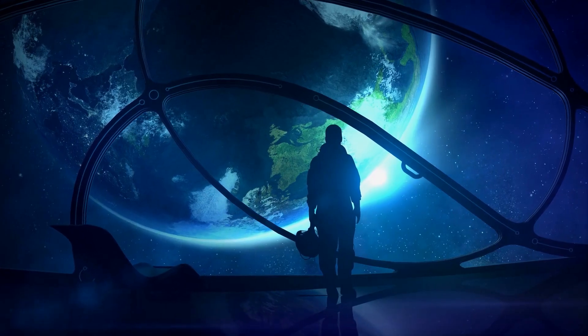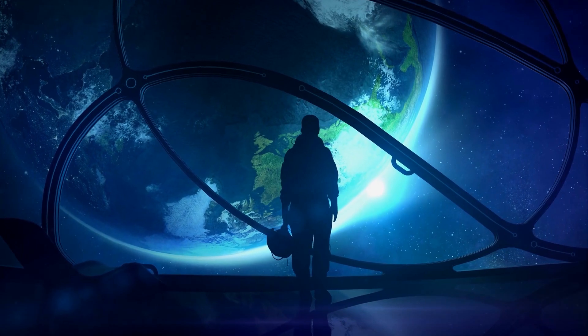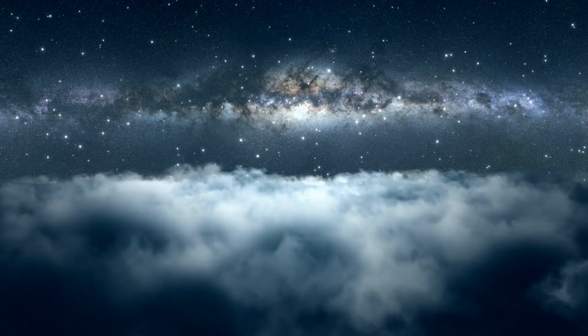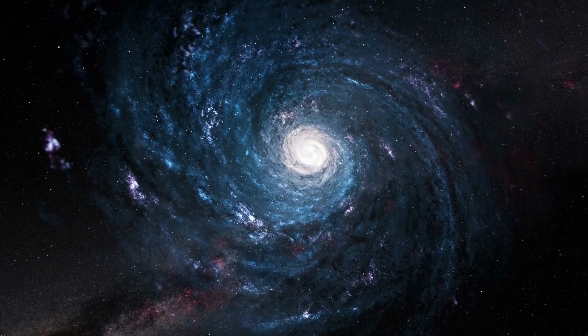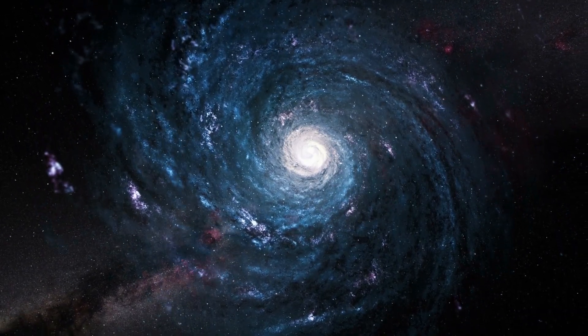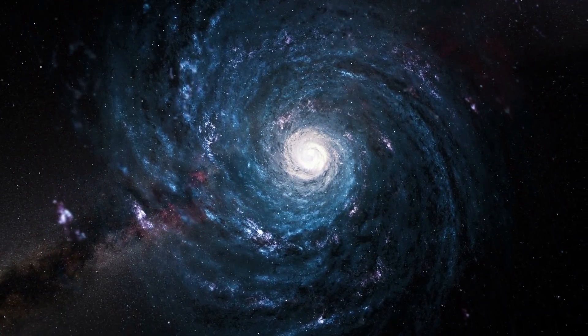Despite all the major technological challenges we face, most of humanity believes we need to find a second home in our solar system. The big question is: which one should it be, and when will it happen? Let us know what you think, and stay tuned for more amazing videos about our planet and the universe we live in.